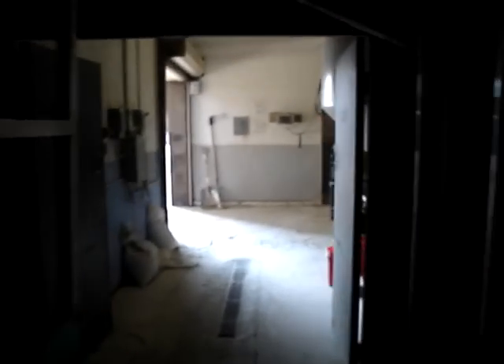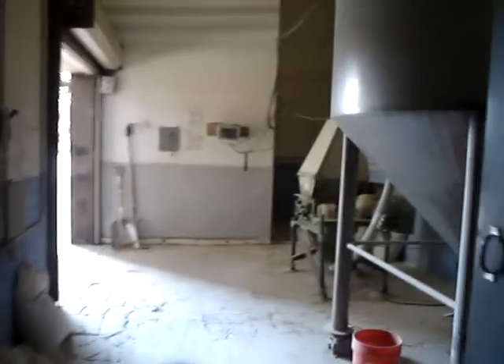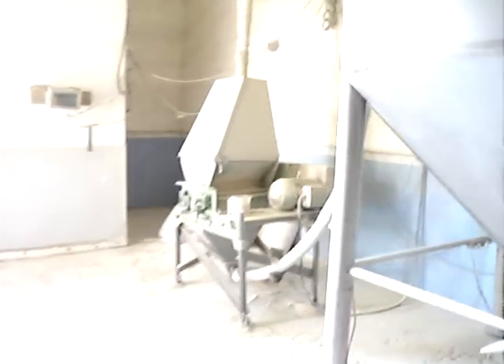Right here is our mill room. This is basically where it all gets started — the grain gets milled here. This is our grist case right here, and then it goes to the mash mixer.